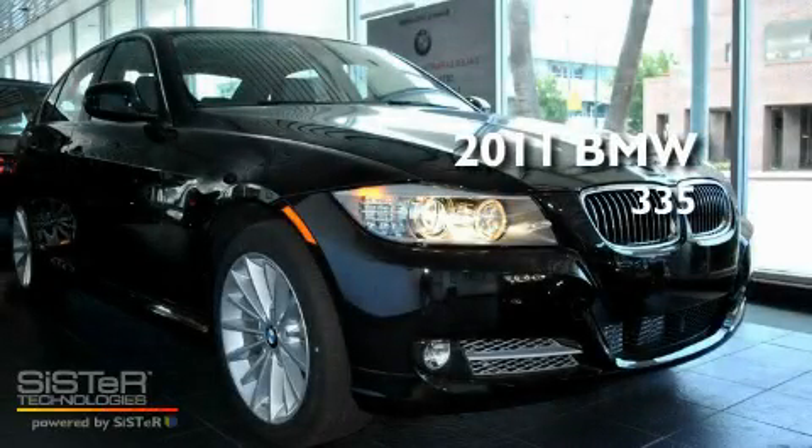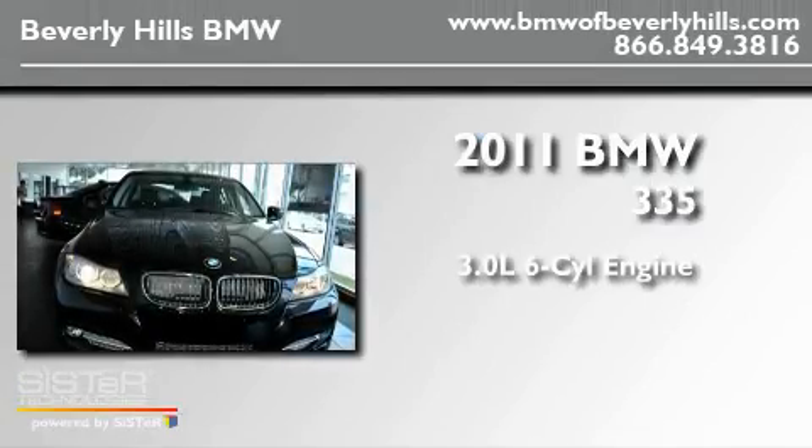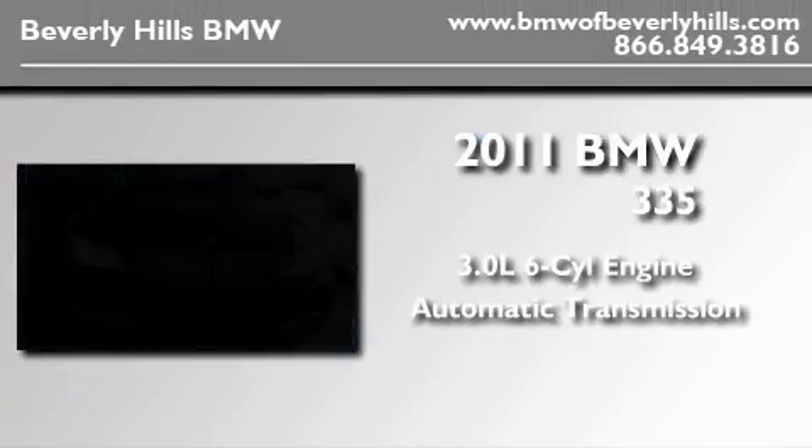This is a brand new 2011 BMW 335. It has a 3.0-liter six-cylinder engine and an automatic transmission.